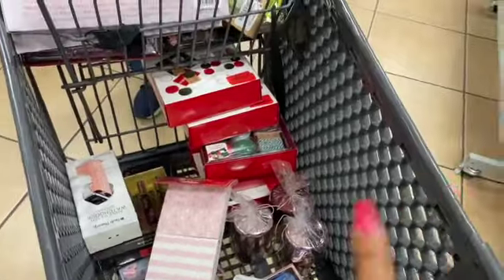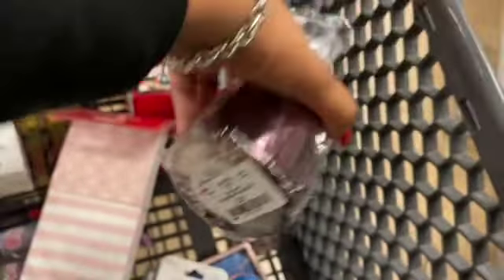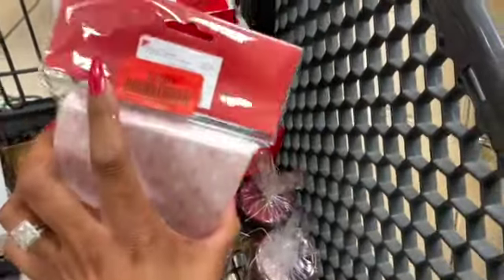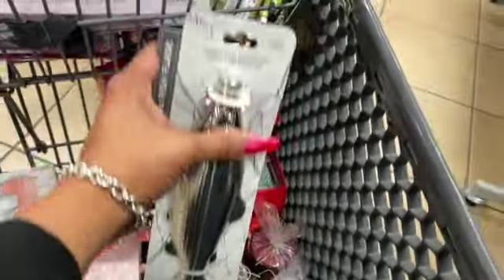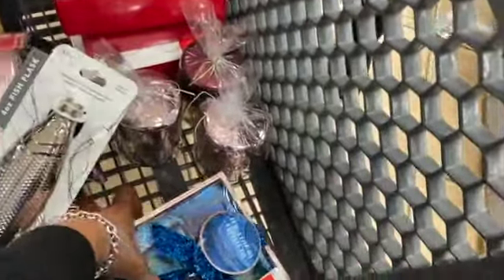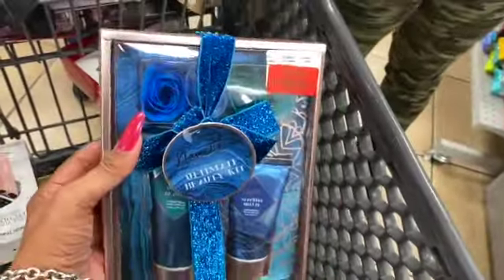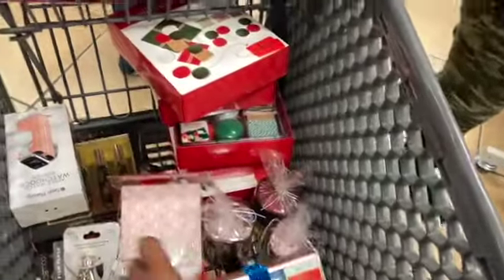We are with Money Saving Megan trying to find pennies. Look at these candles — a penny! They have some Christmas items that are a penny as well. We found this flask — this is also a penny. They are marking down a lot of their gift sets; this one is a dollar 99.